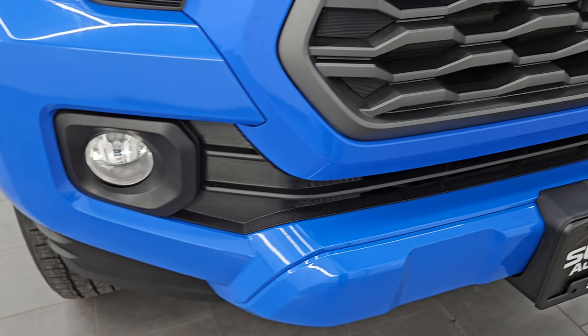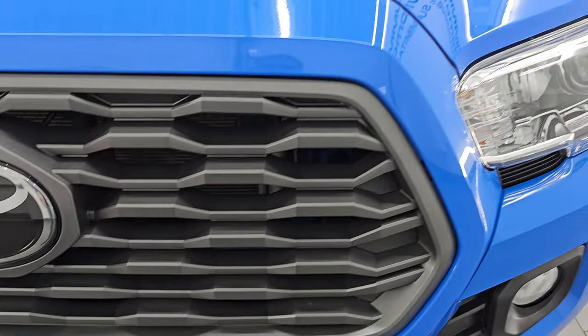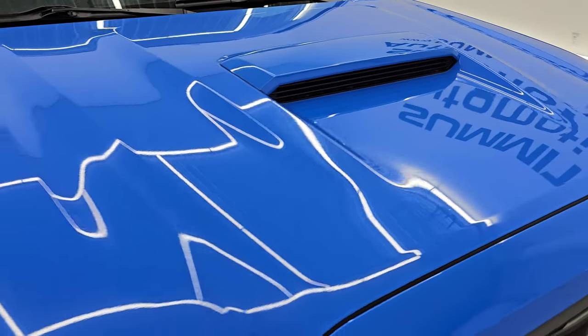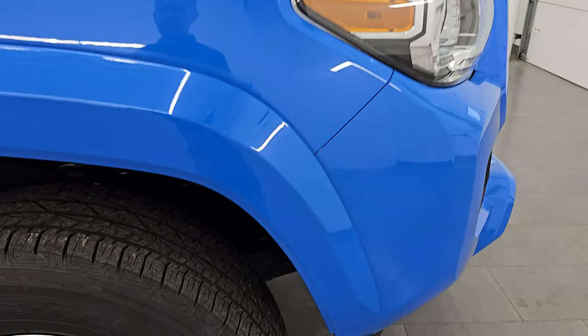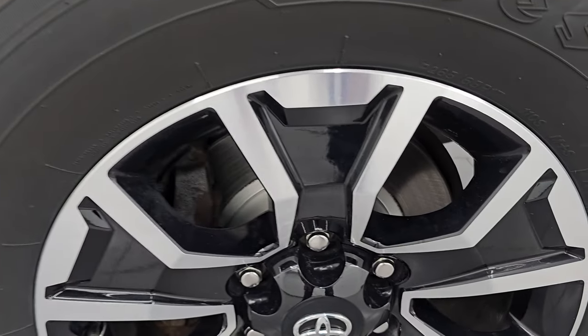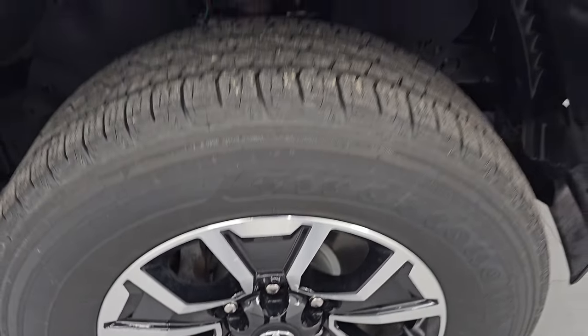Front bumper is in fantastic condition — I didn't see any dents, dings, scuffs, or scrapes on there, and the grille is in really nice condition as well. You do get that sport hood with the TRD Sport package and the hood itself is in excellent shape, no major dents or dings. Passenger side front fender and fender flare is in really nice condition — no dents, dings, scuffs, or scrapes. Same thing with the passenger side front wheel, no major scuffs or scrapes.